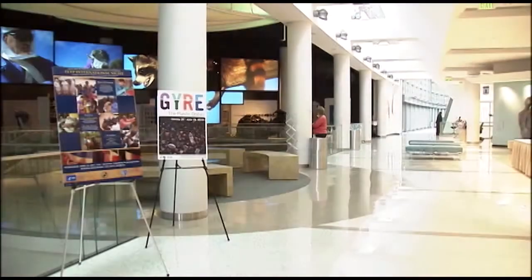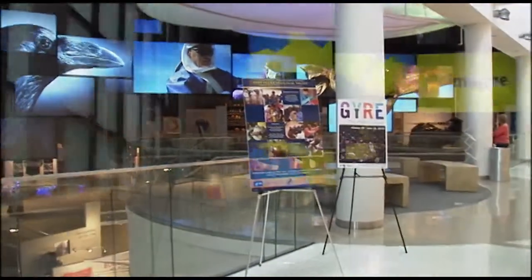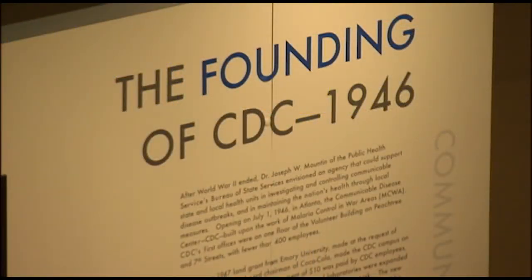The story of that medical mystery is just one of many told here at the David J. Sencer CDC Museum. It's free, open to the public, and vividly illustrates the history of the Centers for Disease Control and Prevention.